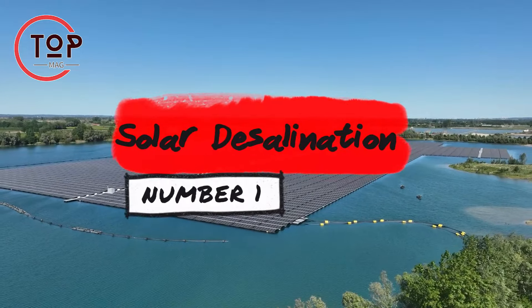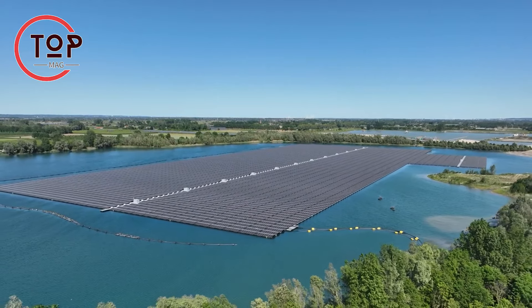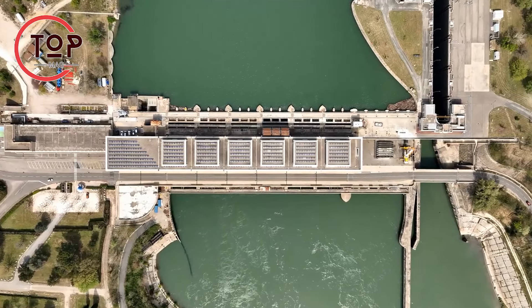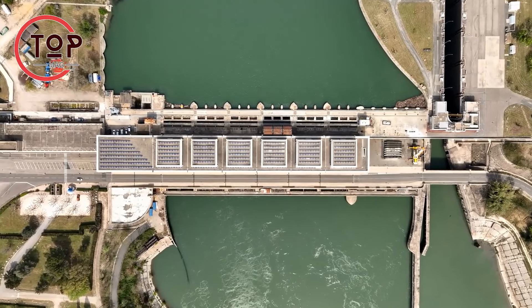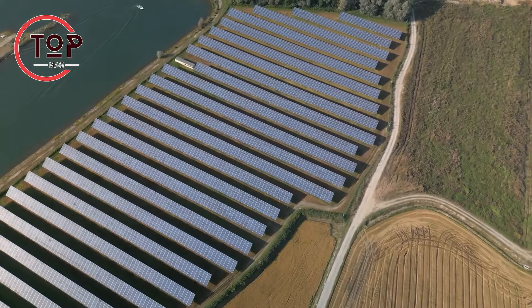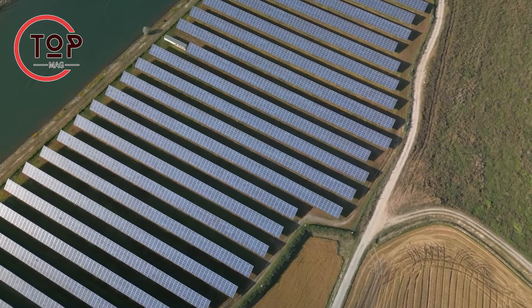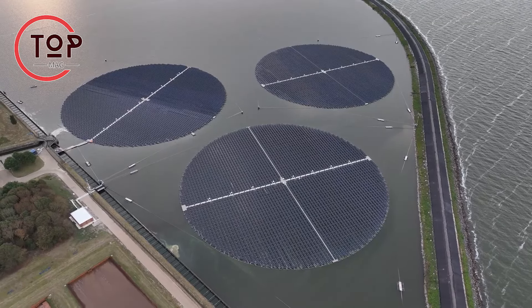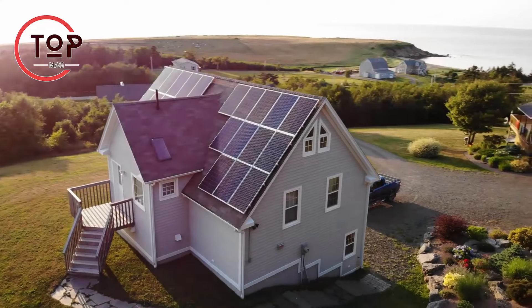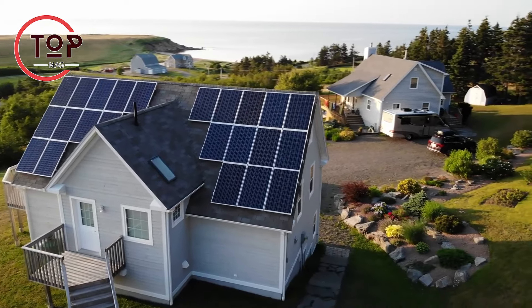Innovation number 1: solar desalination. Solar desalination, a solar energy-inspired innovation, ranks among the top eco-friendly advancements. Harnessing solar energy to desalinate saltwater presents a promising solution to water shortages, desertification, and hunger. Solar energy itself is a widely implemented green technology, converting sunlight into electricity through solar panels, reducing reliance on fossil fuels and significantly cutting carbon dioxide emissions. Solar energy systems find applications in residential and commercial settings, offering versatility as a renewable energy source.